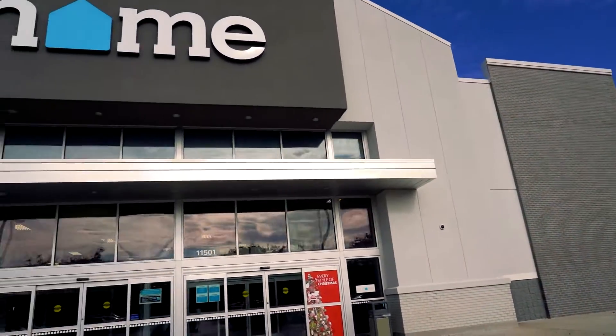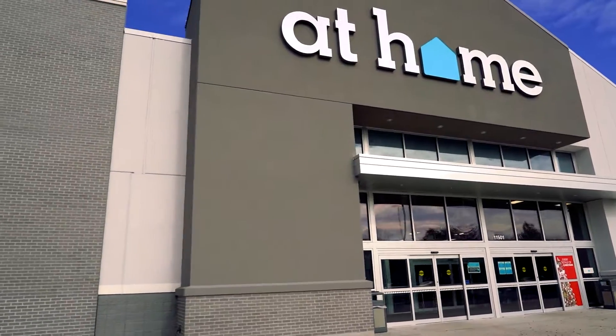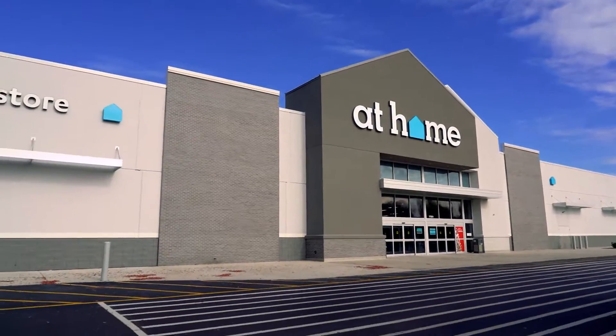Holiday decorating is a snap when you stop by At Home, with beautiful trees, fun and fanciful lawn decorations, and ornaments that speak to your style. This is the one stop that you won't want to miss.